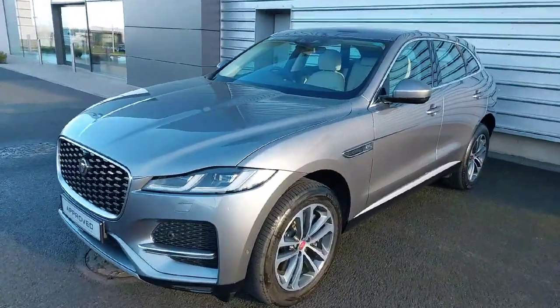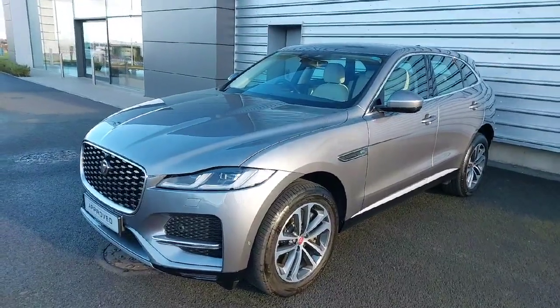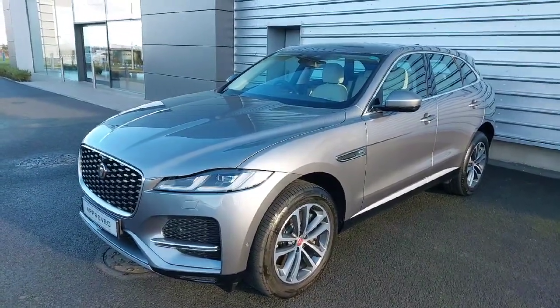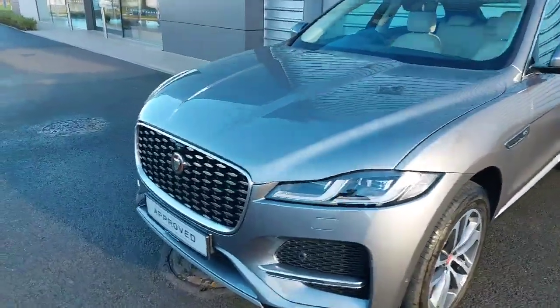Hello, you're very welcome to Joe Duffy Jaguar. Today we have a 2021 Jaguar F-Pace hybrid. This is a two-liter petrol plug-in hybrid finished in Iger gray metallic. Brake horsepower is 400.